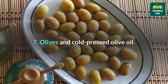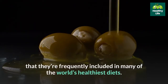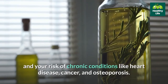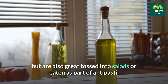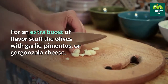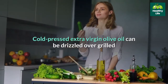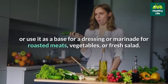7. Olives and cold-pressed olive oil. The benefits of olives and olive oil have been researched for decades, and it's no coincidence that they're frequently included in many of the world's healthiest diets. Olives are loaded with heart-healthy fats and contain vitamin E and various plant compounds known to reduce inflammation and your risk of chronic conditions like heart disease, cancer, and osteoporosis. Olives make for a convenient and portable snack but are also great tossed into salads or eaten as part of antipasti. Puree whole olives with olive oil, anchovies, and capers to make a tapenade, or drizzle cold-pressed extra virgin olive oil over grilled veggies and use it as a base for dressings and marinades.